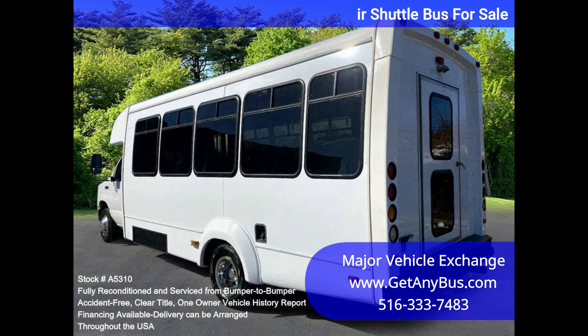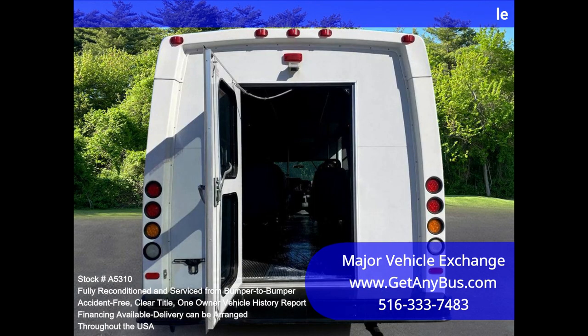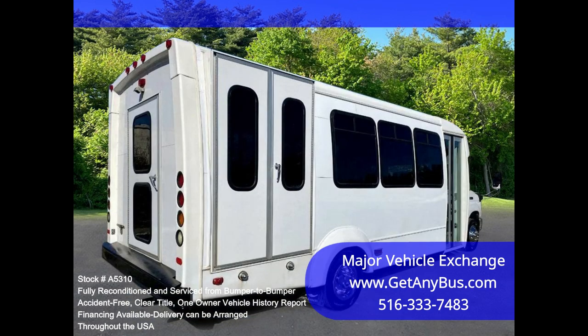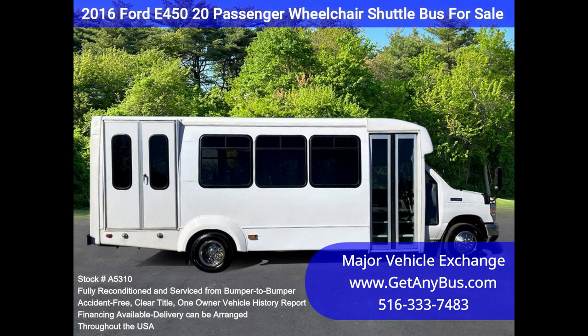We have fully reconditioned this bus and refinished the exterior to give it an excellent appearance. The bus was fully serviced and inspected as part of our reconditioning process, and any repairs were done as needed. One owner, accident-free, clean title vehicle history report. All electrical and mechanical equipment is in proper working order, and the tires are in excellent condition.